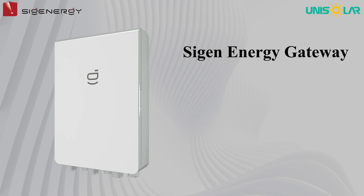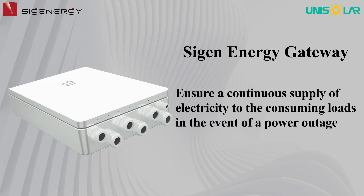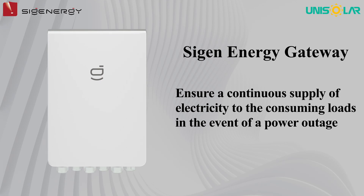Next is the SIGEN Energy Gateway, which functions to ensure a continuous supply of electricity to the consuming loads in the event of a power outage.